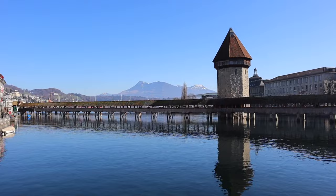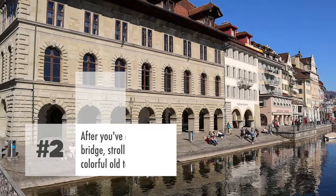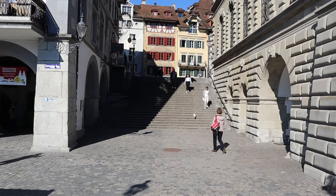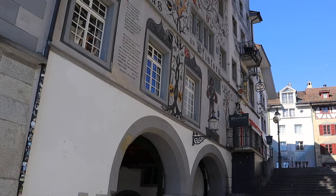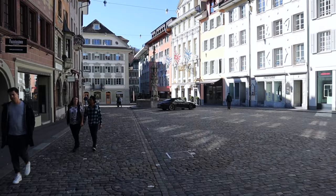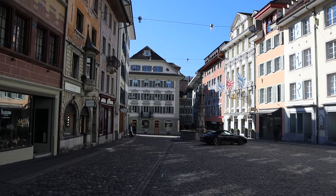Once you cross the Chapel Bridge, you will be perfectly placed to begin exploring the colorful old town streets of Lucerne. This is a great opportunity to walk through, pop into some shops, maybe grab a coffee, and explore the beautiful architecture and charming buildings. It's one of my favorite old towns in all of Switzerland, and I definitely recommend giving yourself at least 45 minutes to an hour to stroll through the streets.